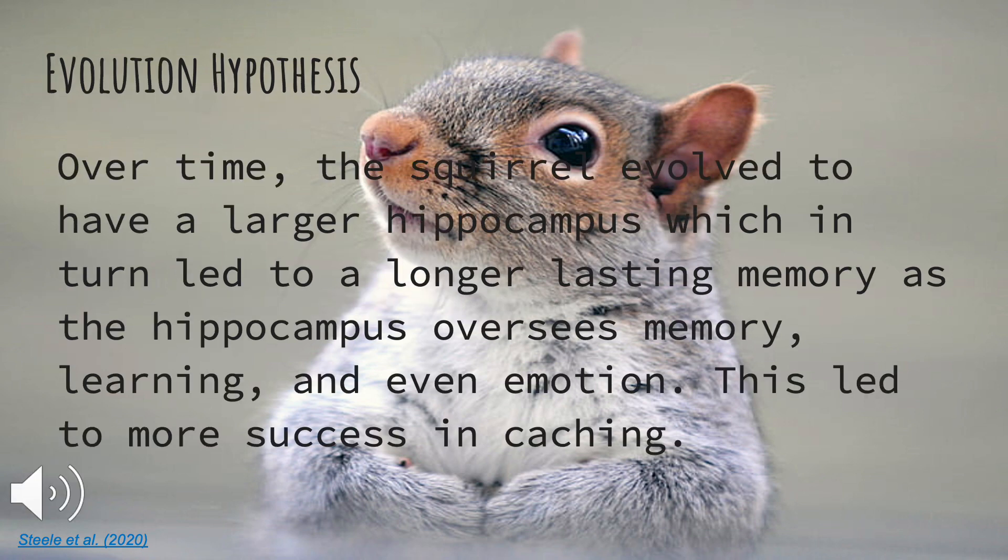My evolution hypothesis is that over time the squirrel evolved to have a larger hippocampus, which in turn led to a longer lasting memory, as the hippocampus oversees memory, learning, and even emotion. This led to more success in caching. My citation for this is from Steele 2020.